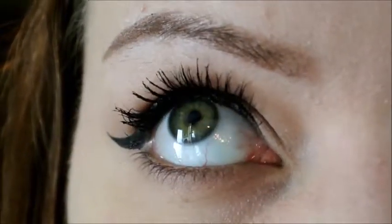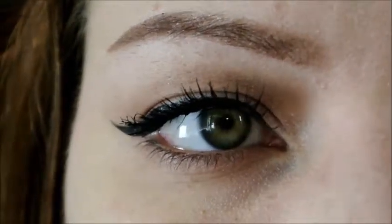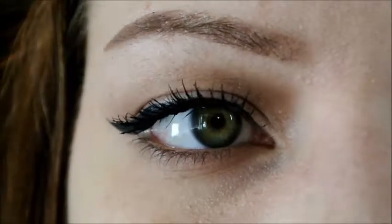That's two coats of the Too Faced Better Than Sex mascara. I'm going to go ahead and curl my other lashes and apply the L'Oreal Miss Manga on the other side.